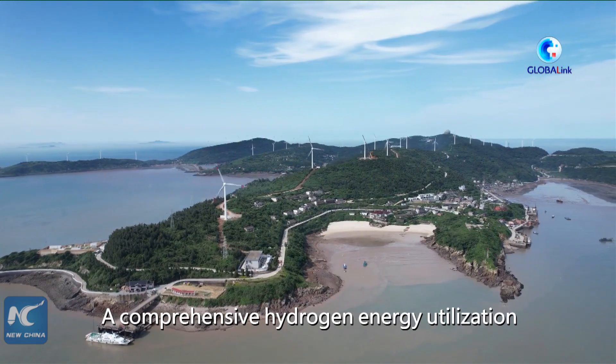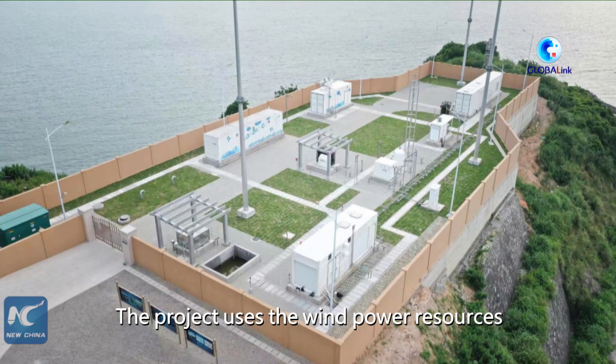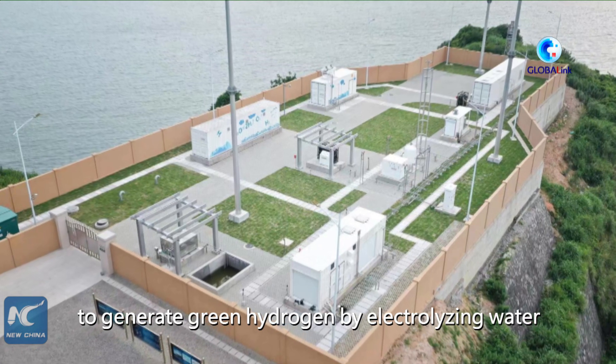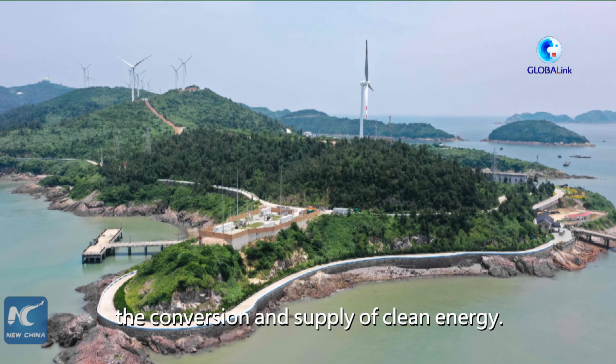A comprehensive hydrogen energy utilization demonstration project on the island was put into operation on Friday. The project uses wind power resources to generate green hydrogen by electrolyzing water and store it as fuel cell, constructing a system that effectively promotes the conversion and supply of clean energy.